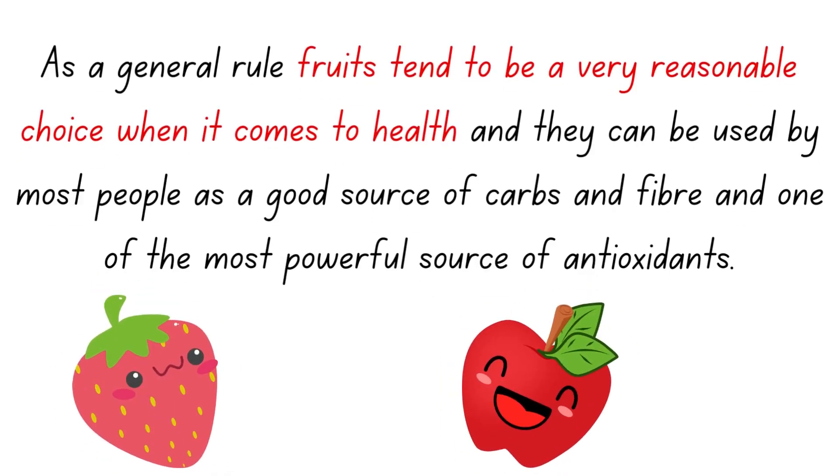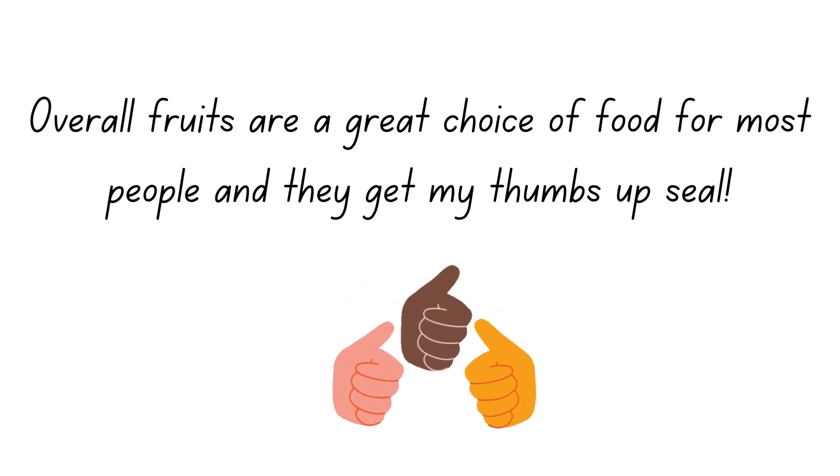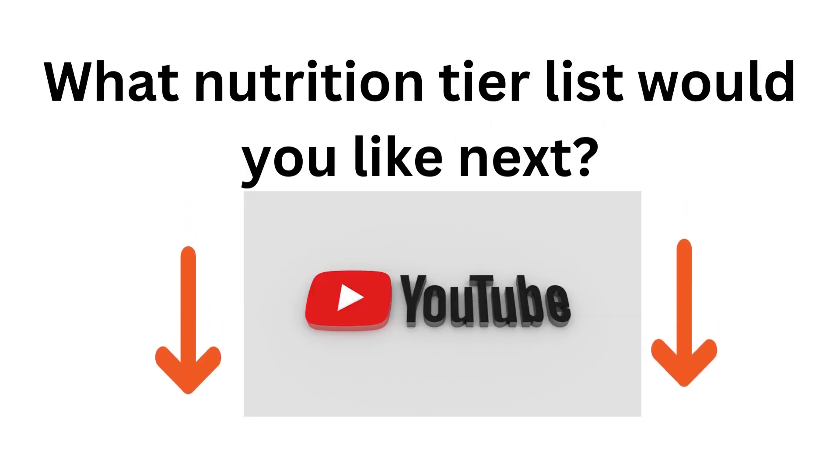Overall, as a general rule, fruit tends to be very reasonable for your health. They can be used by most people — not everyone, but most. They are an excellent source of carbs, an excellent source of fiber, and probably one of the most powerful sources of antioxidants. Put that all together and fruits are a great choice of food. If you want to watch the next tier list, you can find it here. Please subscribe and let me know in the comments what nutrition or food tier list you'd like to see next.